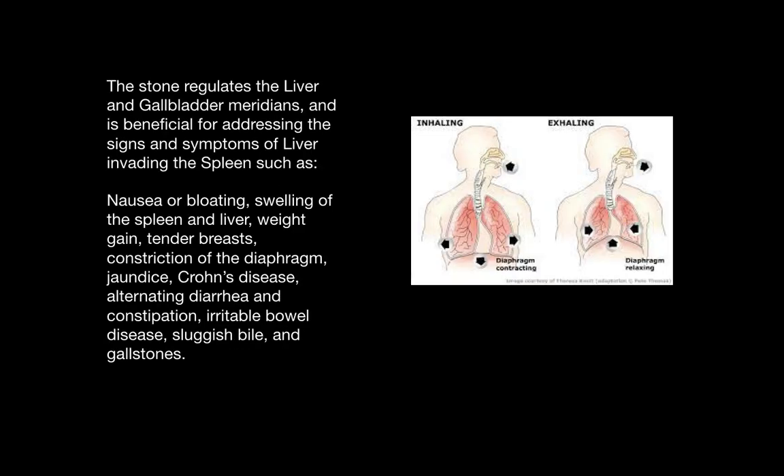Peridot regulates the liver and gallbladder meridians and is beneficial for addressing the signs and symptoms of liver invading the spleen, which may include nausea or bloating, swelling of the spleen and liver, weight gain, tender breasts, constriction in the diaphragm, jaundice or yellowing of the skin, Crohn's disease, alternating diarrhea and constipation, irritable bowel syndrome, and sluggish bile or gallstones.